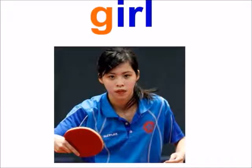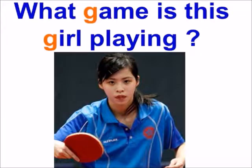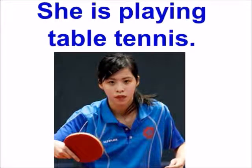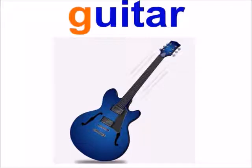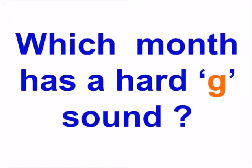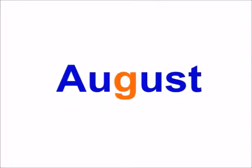Girl. What game is this girl playing? Guitar. August.